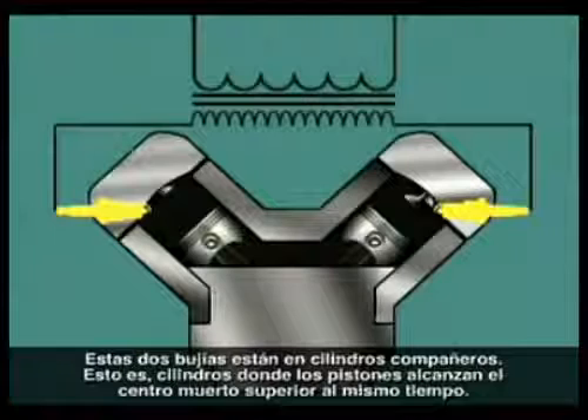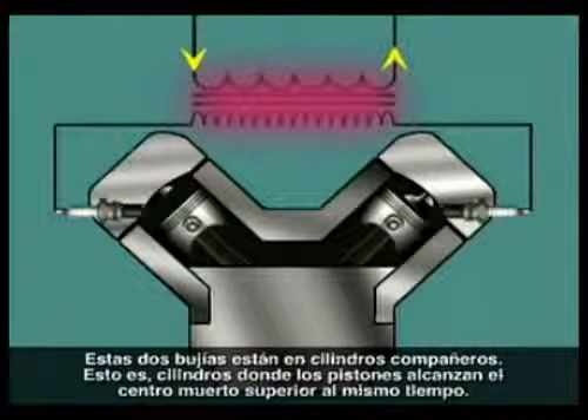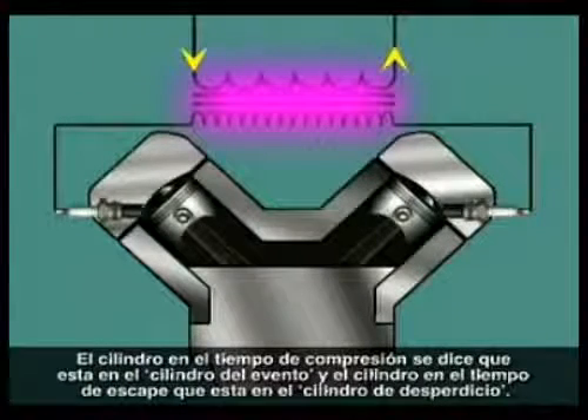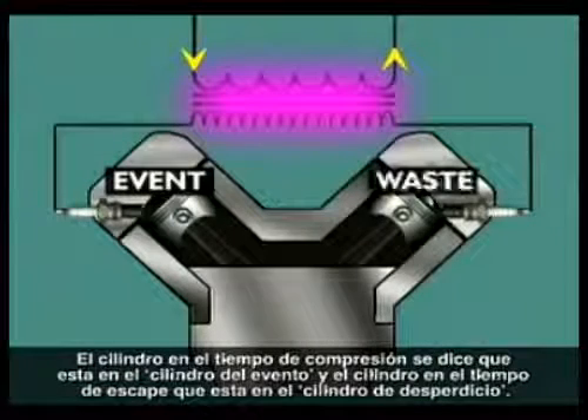These two plugs are on companion cylinders — that is, cylinders where the pistons reach top dead center at the same time. The cylinder on the compression stroke is said to be the event cylinder, and the cylinder on the exhaust stroke is the waste cylinder.